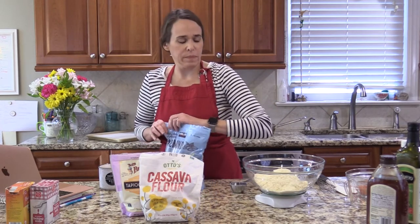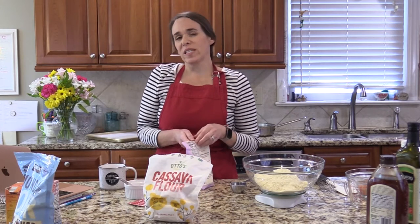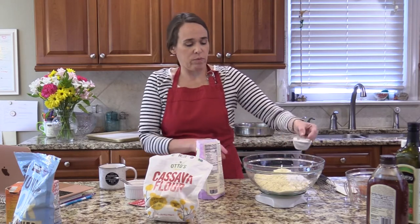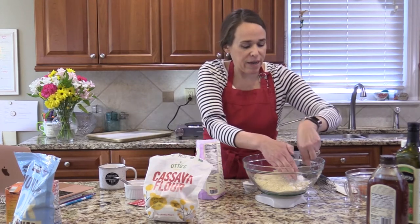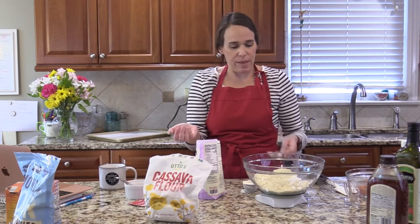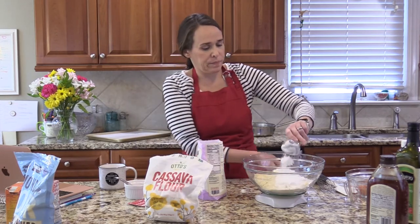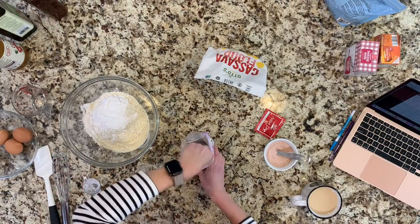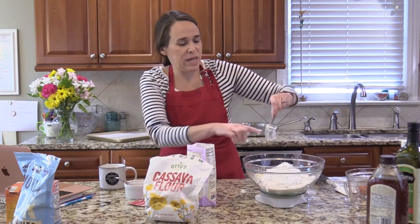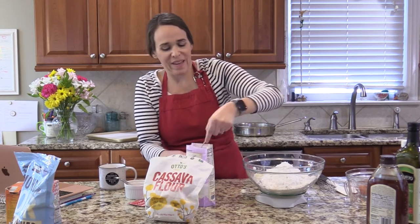If you're measuring and not using a scale, that was just under two cups of almond flour. For the tapioca we want the same — 240 grams. I have to tare it each time to be precise. It takes a few seconds to measure precisely and it's a little bit sticky.